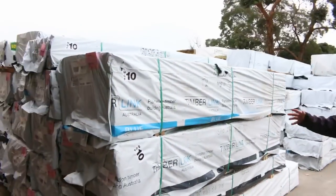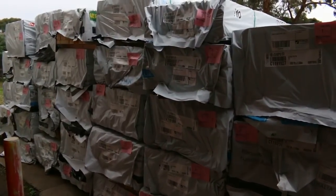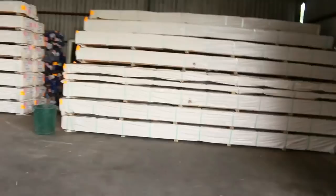It all starts off with this great stock — as you can see, a whole heap of nice fresh stock there. Make sure you're here right at the start and don't miss out on this. Inside the shed we've got heaps of awesome stock as well, including a massive load of Vic Ash.